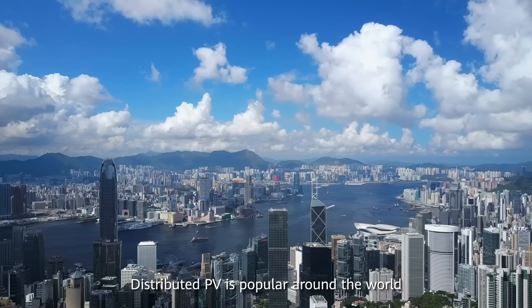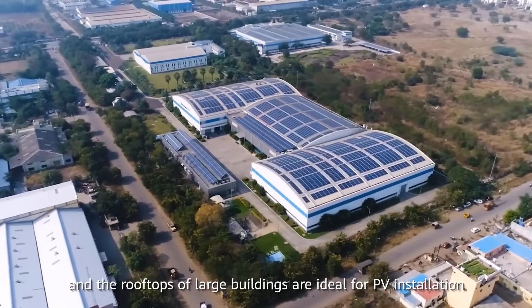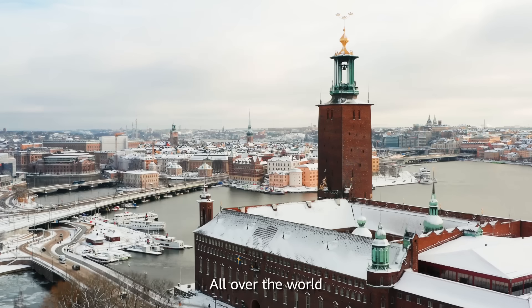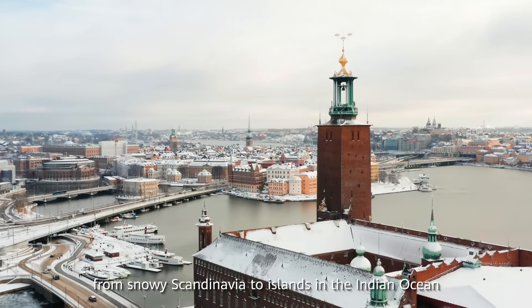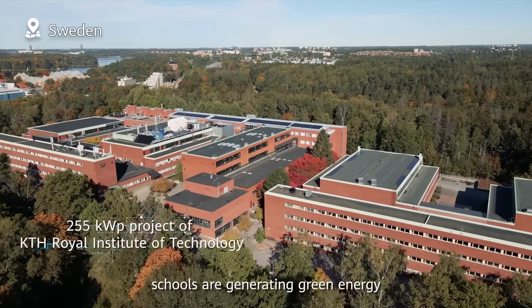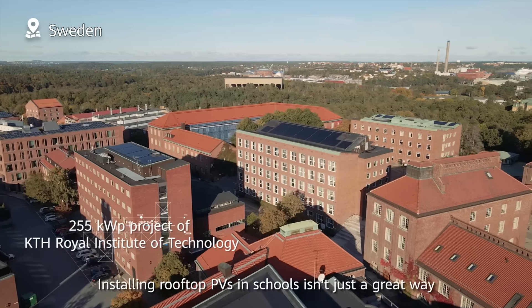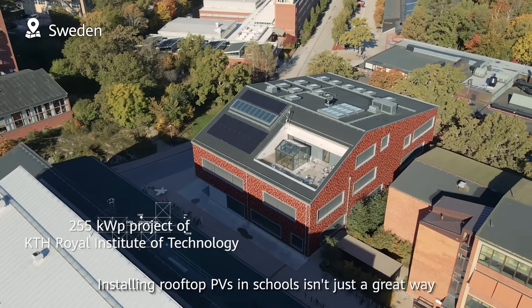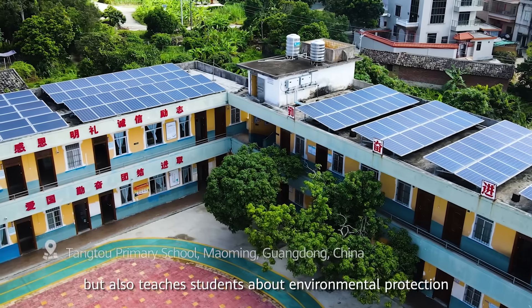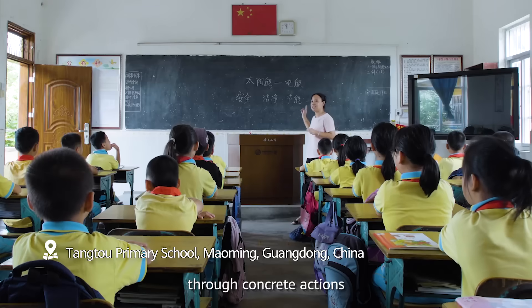Distributed PV is popular around the world and the rooftops of large buildings are ideal for PV installation. All over the world, from snowy Scandinavia to islands in the Indian Ocean, schools are generating green energy. Installing rooftop PVs in schools isn't just a great way to generate clean power, but also teaches students about environmental protection through concrete actions.